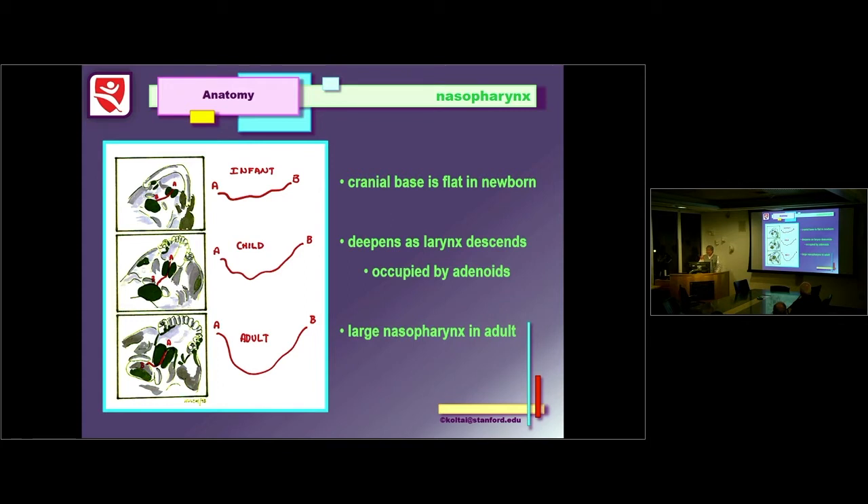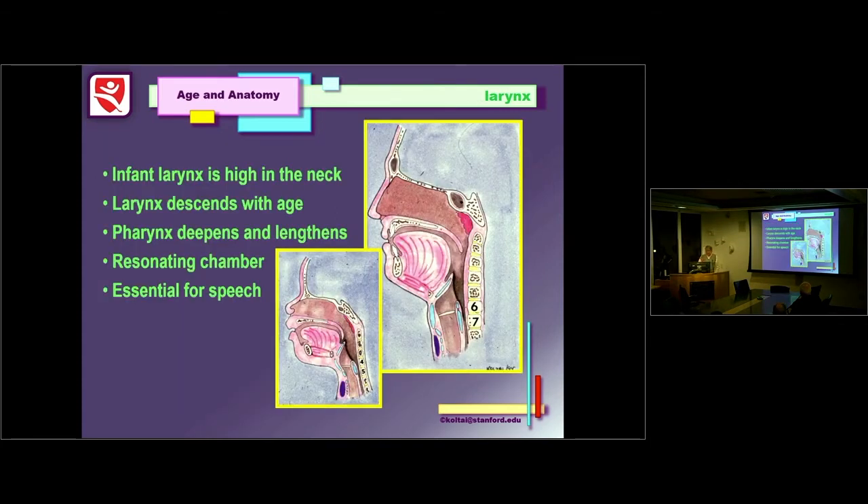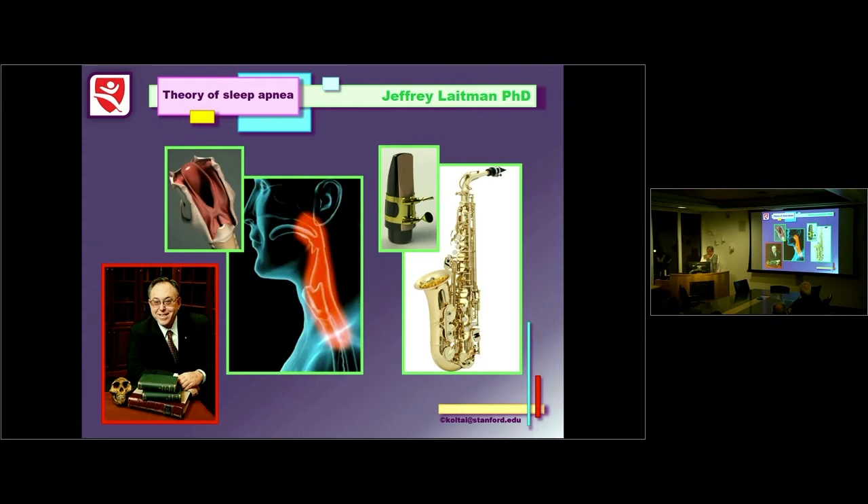The pharynx deepens and lengthens and becomes a resonating chamber for what makes us uniquely human — speech. Jeff Leitman has a wonderful theory about why humans have obstructive sleep apnea: if you blow through a larynx de novo, what you get is essentially the sound from the mouthpiece of a saxophone. You need the body of the saxophone to get music. You need your pharynx to get words. And it's this elongated pharynx needed for speech that causes problems with sleep apnea when it collapses during sleep.